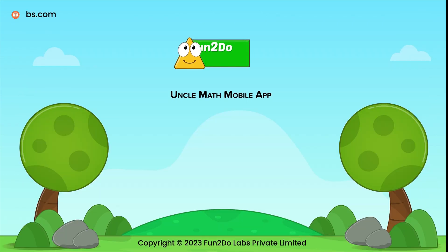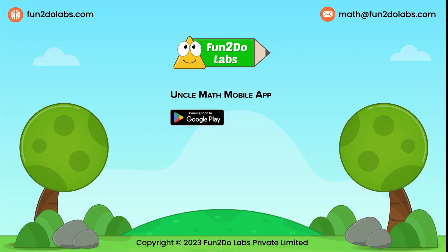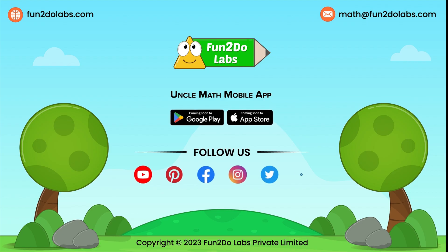Coming soon: Uncle Math mobile app on Android and Apple devices. Stay tuned. Like, share and subscribe to Fun2Do Labs to enjoy watching more such math stories, songs and games.